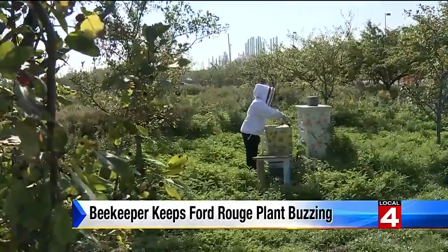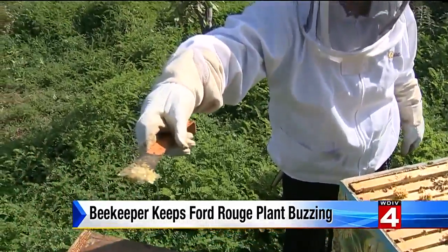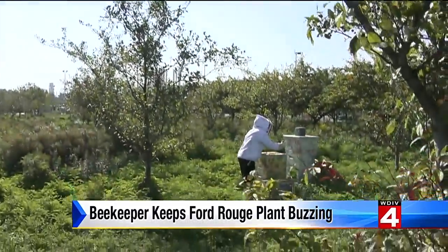There is, of course, one tasty perk. Would you like to taste the honey? Sure thing. Should I just put my finger on it? Yes, you can just take the whole thing. So good. That's the scene in Dearborn tonight. Tim Pamplin, Local 4.